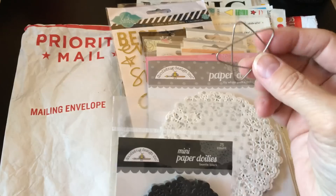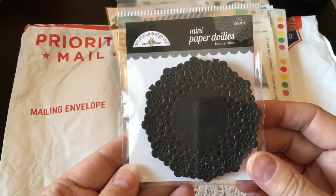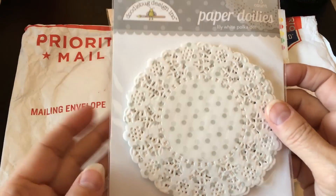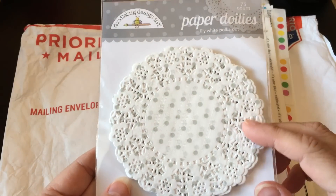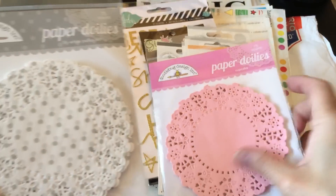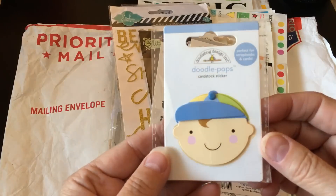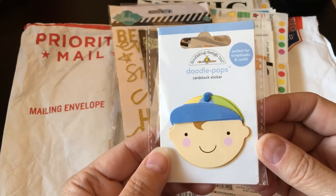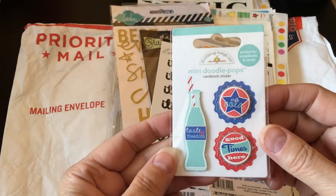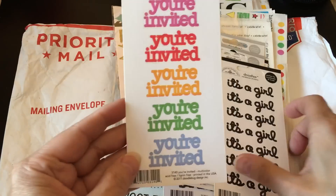I found a little star paper clip — I hadn't noticed that before, that's kind of cute. And then I got some little doilies from Doodlebug: some small black ones, 75 in there. There's some white ones that are a little bit bigger, and then some pink ones that are the same size. That's a lot of doilies! And then there's some Doodle Pop stickers — isn't that cute, little baby boy — and here are some mini Doodle Pops. I'll move through these kind of fast because there's a lot of them.